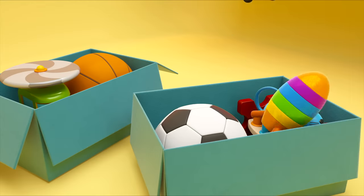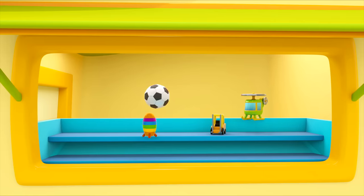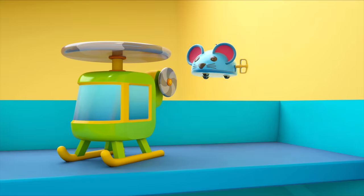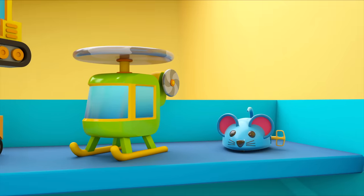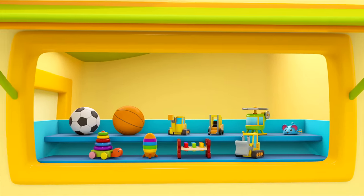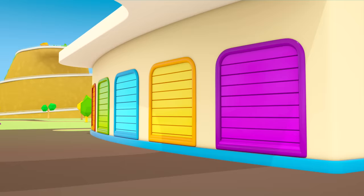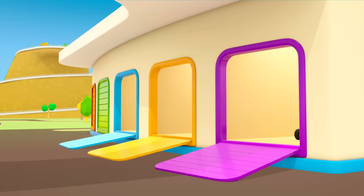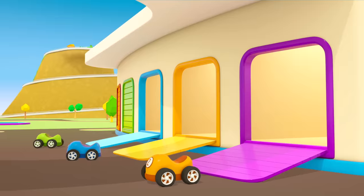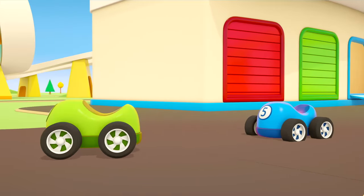They need to put the toys in the window display. The balls go here. A toy mouse and a bulldozer. Everything's ready. Who's going to visit the shop first? It's the little racing cars. They're off to drive on the track.